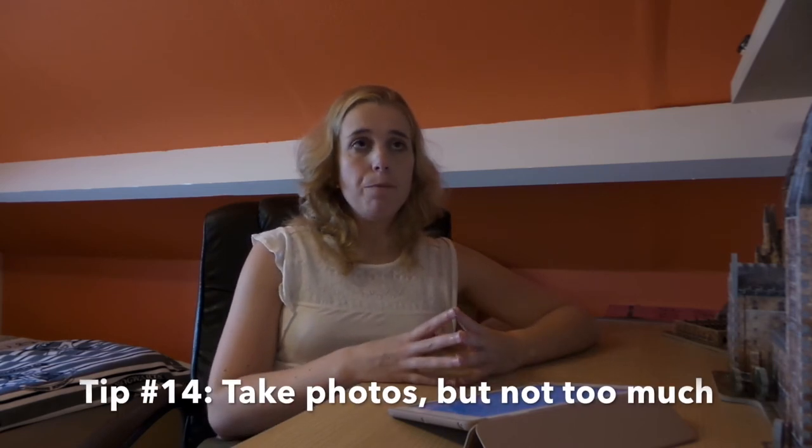Tip fourteen: make lots of videos and photos, especially if it's your first time - you want those memories. But also keep in mind that the best memories are kept in your head, so make sure you enjoy the views as well and don't just spend the whole time taking pictures and making videos.